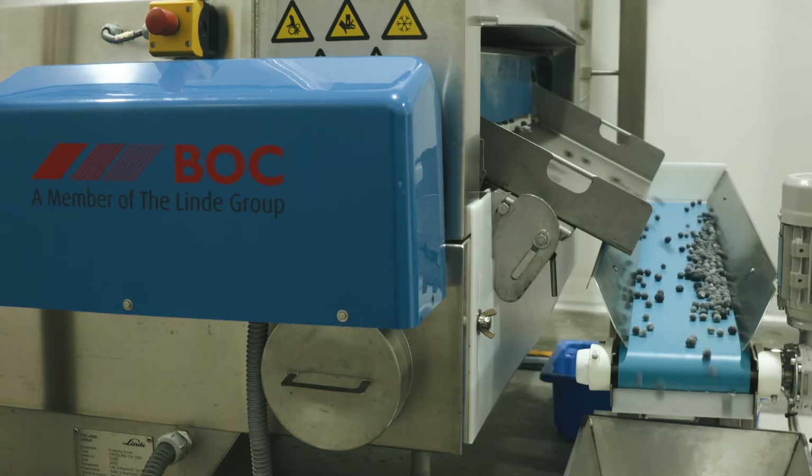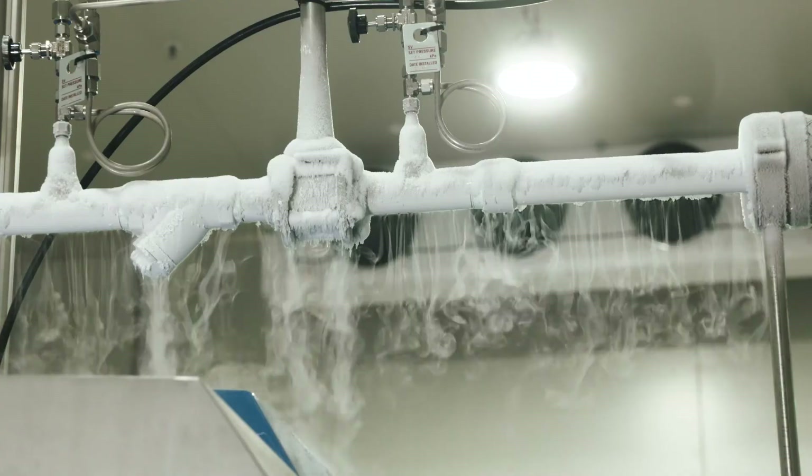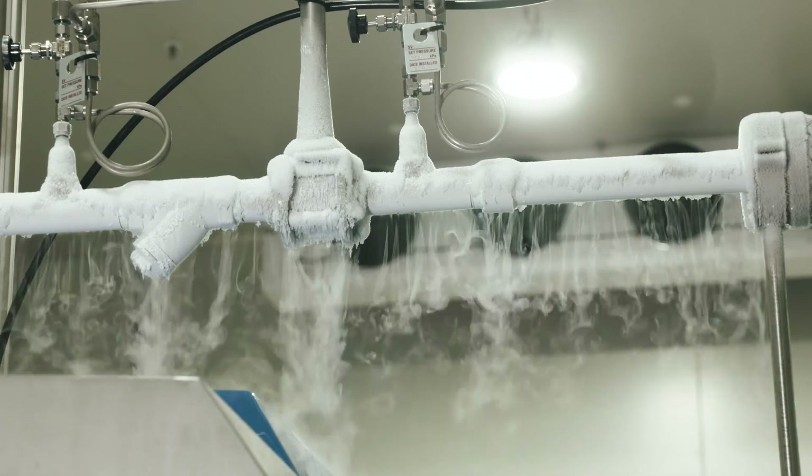Liquid nitrogen is a very effective medium for freezing any food product. The reason for this is that liquid nitrogen itself is minus 196 degrees — it's very cold — which makes the freezing process very fast, or as it's commonly known, snap frozen.